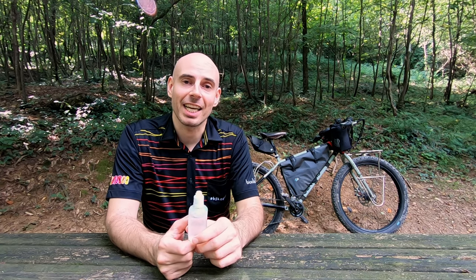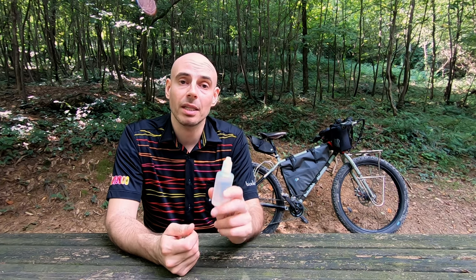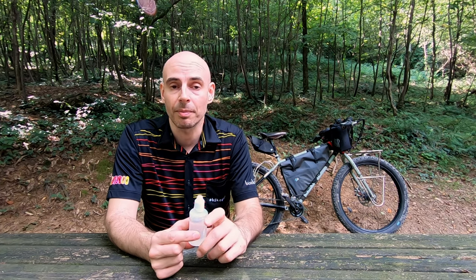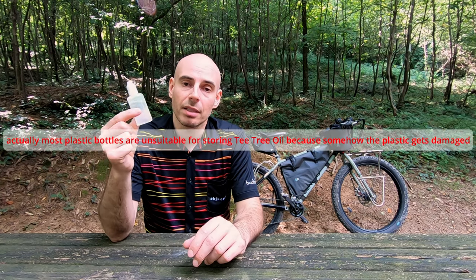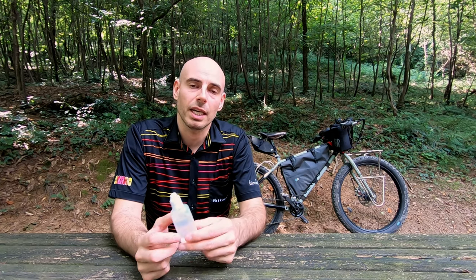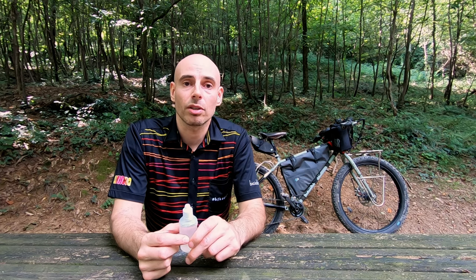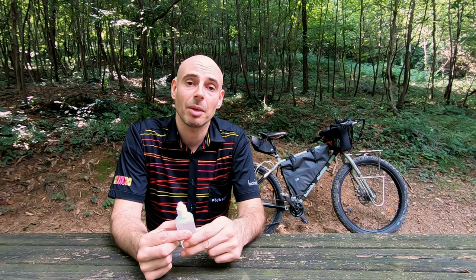Tea tree essential oil is essential for a long bike touring or bikepacking trip. I strongly recommend it. If you don't want to carry the weight of a glass bottle, you can buy these little plastic bottles and carry them with you — your butt will thank you a lot. I hope I solved a big problem for you! Hit the like button, share the video with anyone you know who cycles, share it on your social media if you think it's helpful, subscribe for more tips and tricks from the road, and I'll see you in the next video. Ciao!